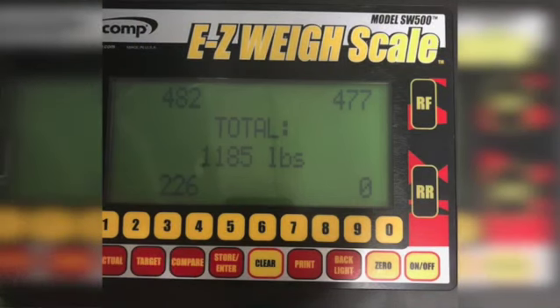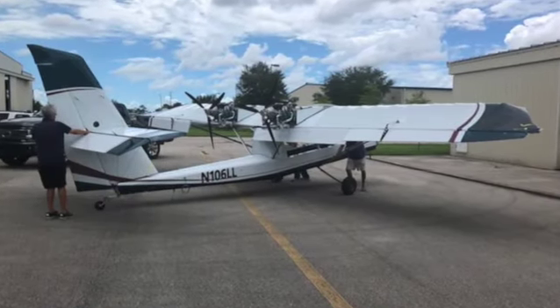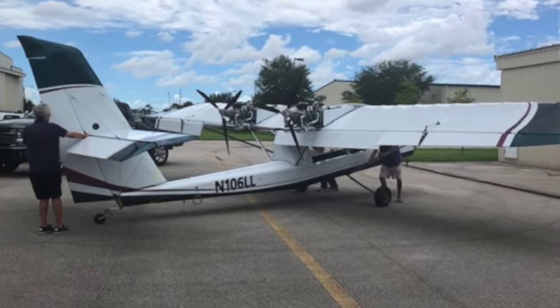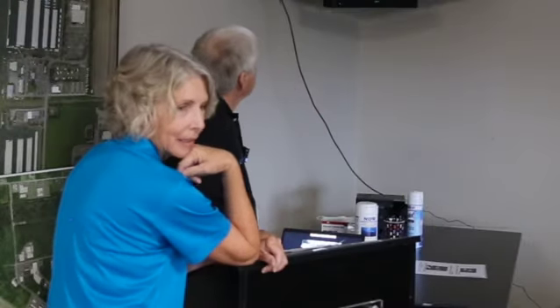After that we rolled it back into the hangar and weighed it. Here's your one test question of the day: it weighs 1,185 pounds. What's the maximum weight if you're going to be a light sport aircraft? 1,320 — except if it's an amphib, but this one isn't. So it weighs less than 1,320. But a light sport can only have one engine — that's another disqualifying point. So you have to have a regular pilot license, medical, and a multi-engine rating.